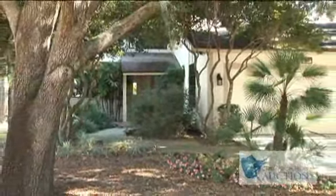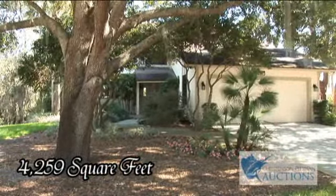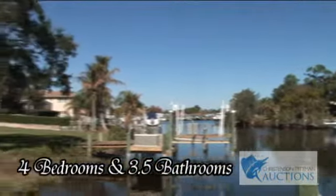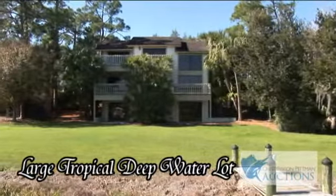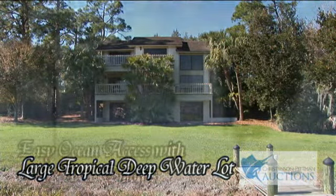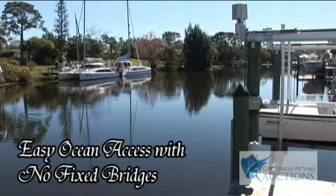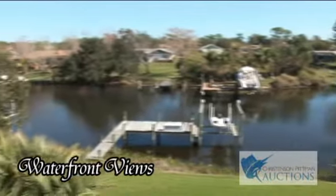Welcome to Florida living at its finest. This custom 4,259 square foot home is spacious and perfectly maintained, with four bedrooms and 3.5 baths. This home is situated on a large tropical deep water lot with easy ocean access and no fixed bridges. There are breathtaking waterfront views from every room.